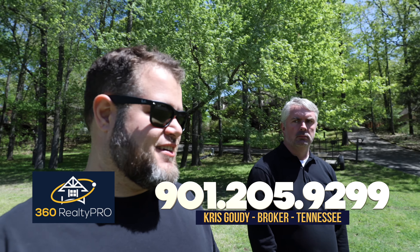Buying a home, going through the process, closing on it — I'm gonna give you an idea of the steps. So if you're looking to move to Memphis and you're gonna be purchasing a home when you get here, this is what you're gonna need to do and what you need to know.